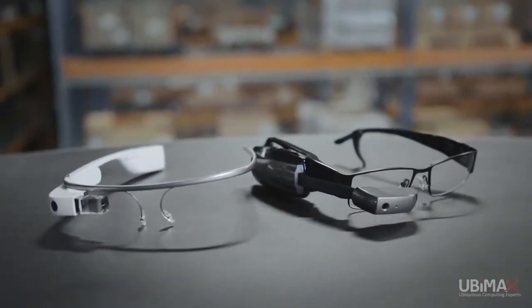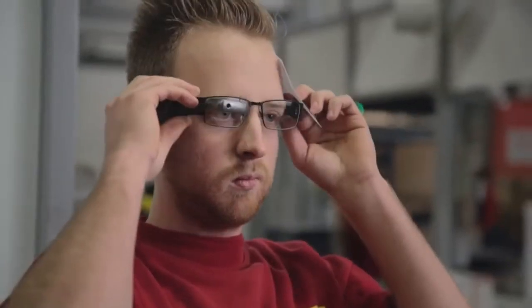Their vision picking solution is the most mature and flexible on the market, and we're easily able to tailor this to our environment and deploy it on Vuzix and Google Glasses.